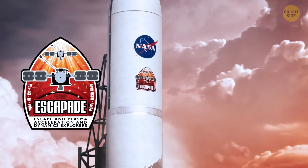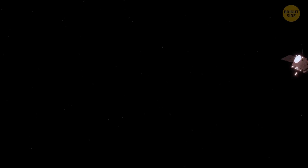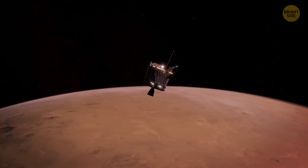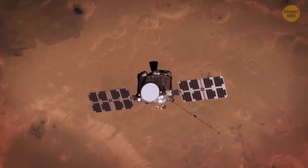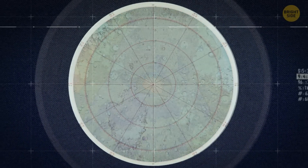That's what a new analysis of seismic data collected by the Mars InSight Lander claims. Huge reserves of liquid water seem to be the best explanation for some seismic quirks of the Red Planet. So all this precious water is out of our reach.